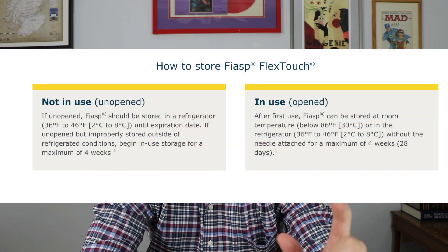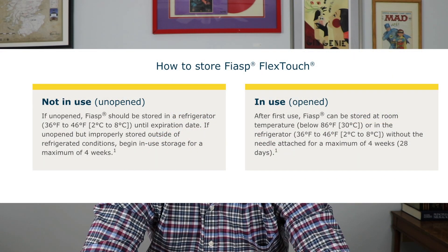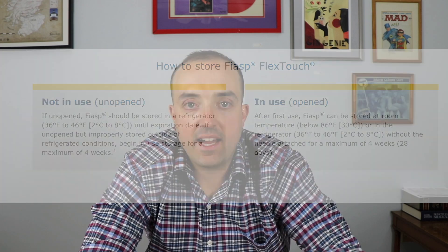Another thing to note is that the pens can stay out of the refrigerator for four weeks at room temperature. Some people will leave one pen out of the box and leave the rest of the box in the refrigerator.